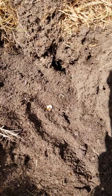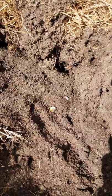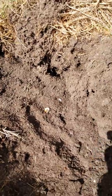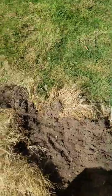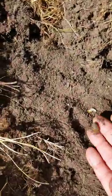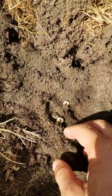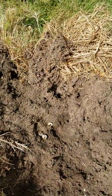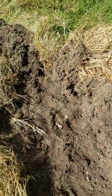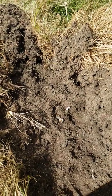Primary damage is when the grubs themselves are eating so much of the roots of the grass that the grass is suffering. We can see in this area it's dry, and what we do is pull on the grass — if it lifts up easily you can literally see the grubs right there. That's called primary damage, when they're actually affecting the grass.